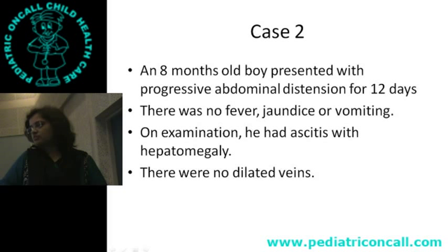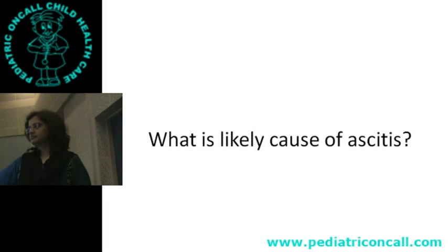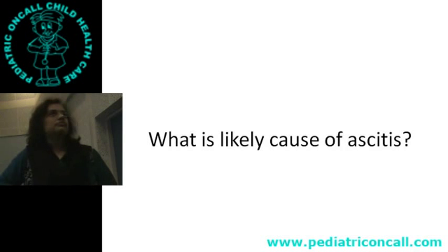Next case: an 8-month-old boy with progressive abdominal distension for 12 days. Parents noticed the abdomen getting bigger. No fever, no jaundice, no vomiting. On examination: ascites with hepatomegaly. Spleen is not enlarged. The child is otherwise doing well — and suddenly you find ascites.